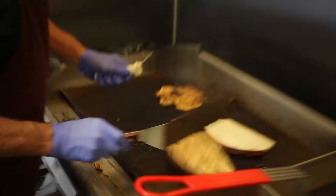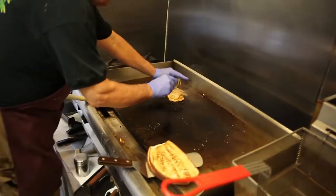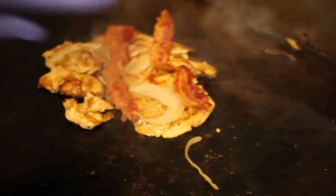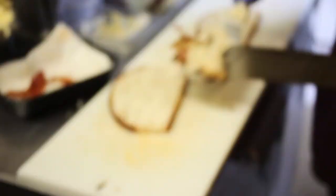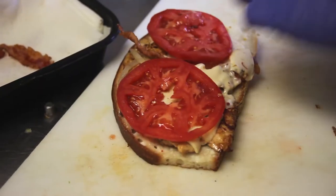All the bread is baked right here on the premises. Made with bacon, pepper jack cheese, lettuce and tomato, fresh cut produce.